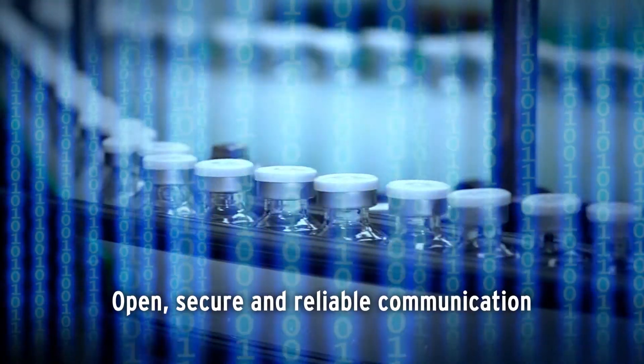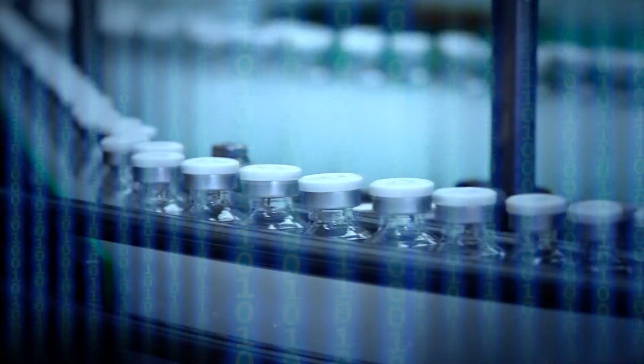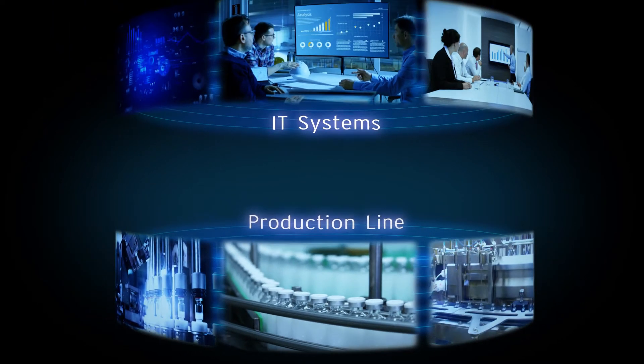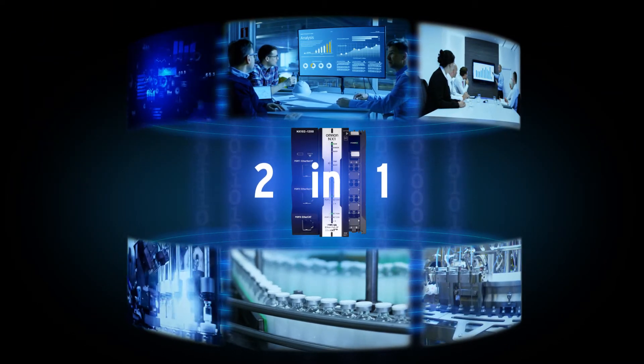It makes your big data handling open, secure, and reliable. Do it in our efficient way.